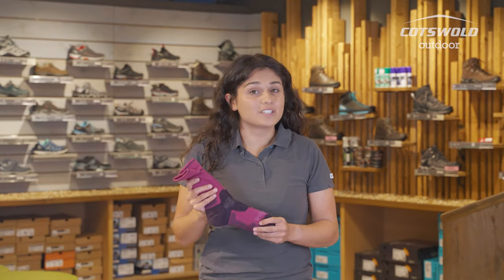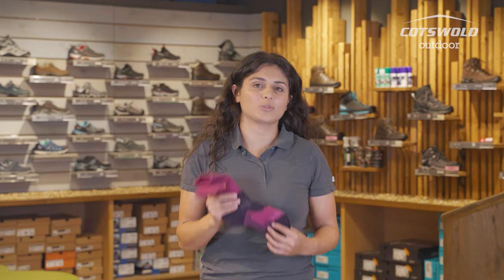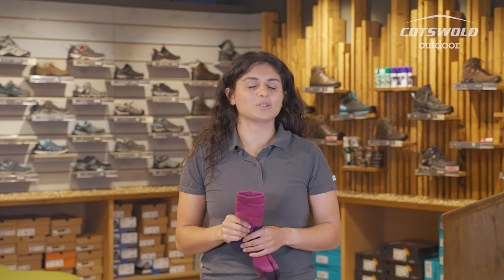When you come in for a free boot fitting with us, we'll also be keen to help recommend you the right pair of socks. Let us know what you're going to be using them for and we can make suggestions depending on your purpose, making sure your socks are working in tandem with your boots.